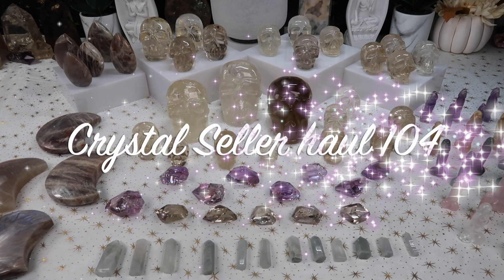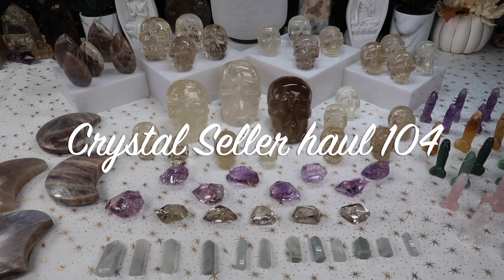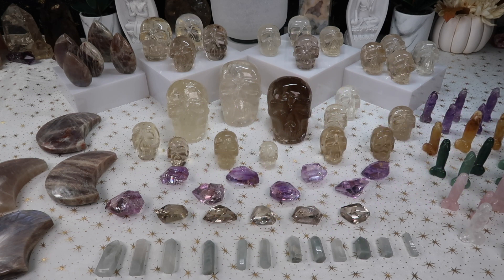Hi guys, welcome back to my channel — or welcome if you're new here. My name is Anna and today I have another sellers haul for you guys, and I am so, so excited about this one.